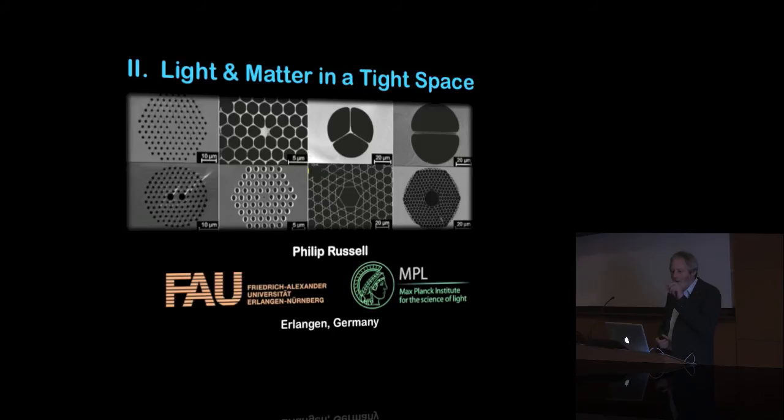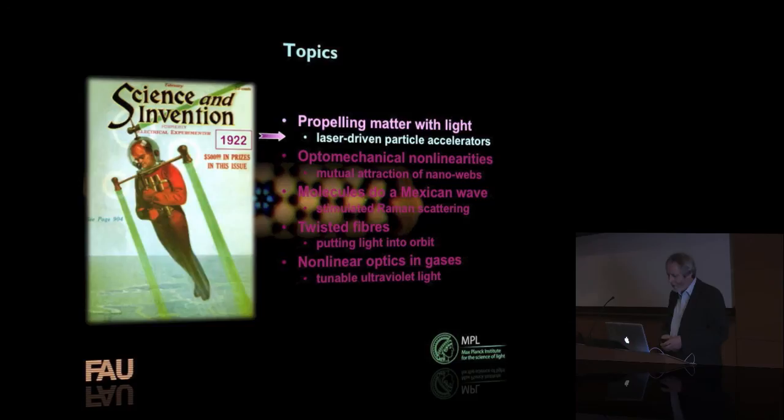With these fibers, we can take a beam of light and put it into a very small area, and keep it there for a long time. In some cases that little area can be hollow, so we can put things into the hollow space with the light — a gas, a small particle, all sorts of things. We can get a very strong interaction between the very bright light and whatever you put into that small space. You're squeezing both the light and matter into a small space, and this allows you to do some quite beautiful things.